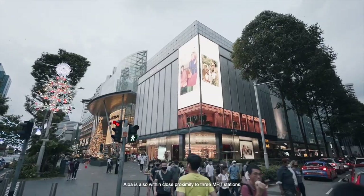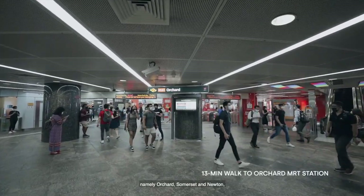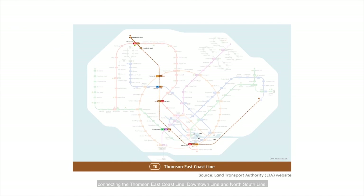Elba is also within close proximity to three MRT stations, namely Orchard, Somerset, and Newton, connecting the Thomson-East Coast Line, Downtown Line, and North-South Line.